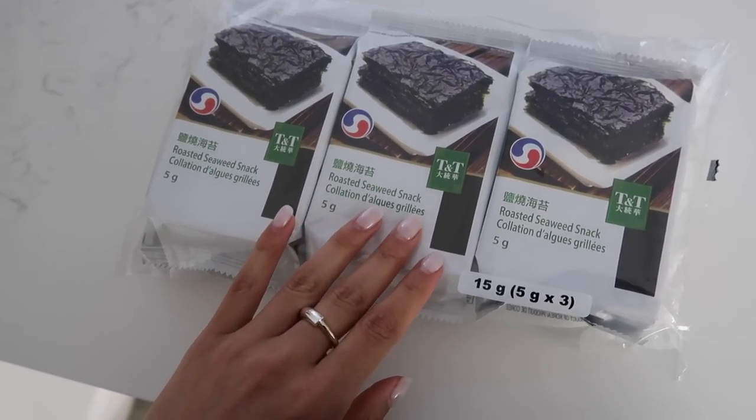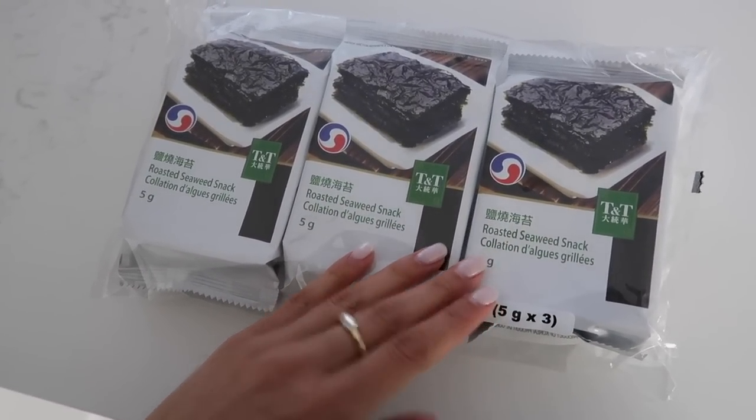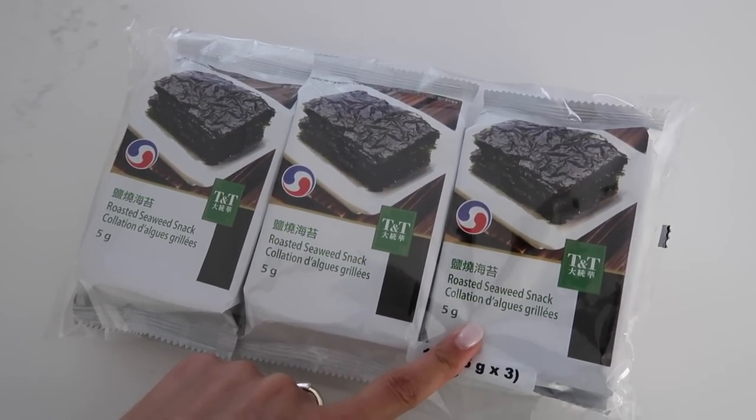I decided against the grocery store because it's raining, so I'm making what Jack and I call 'Emily Bowls' — inspired by the super popular Emily Mariko salmon bowls. We do our own twist though: I grew up eating tuna and rice with just tuna and mayo. We do tuna, mayo, a little bit of Sriracha, rice, and little seaweed packs. For the seaweed, I love the roasted ones from TNT — they're my favorite because they're not super greasy. Opening a brand new pack tonight!